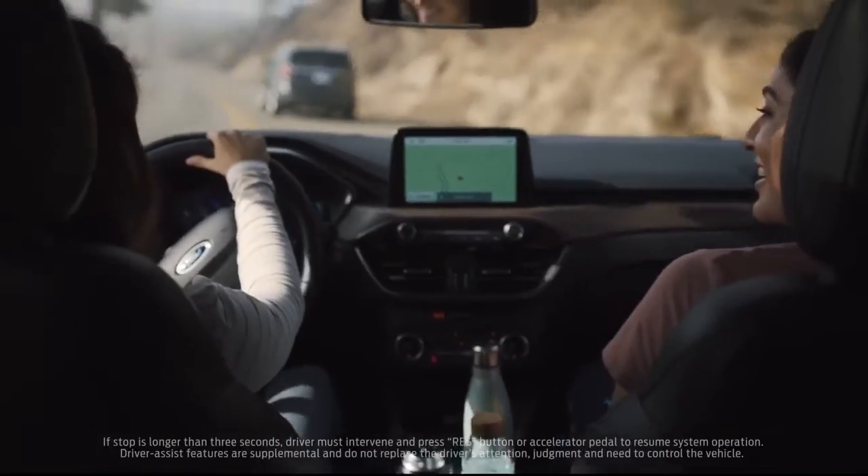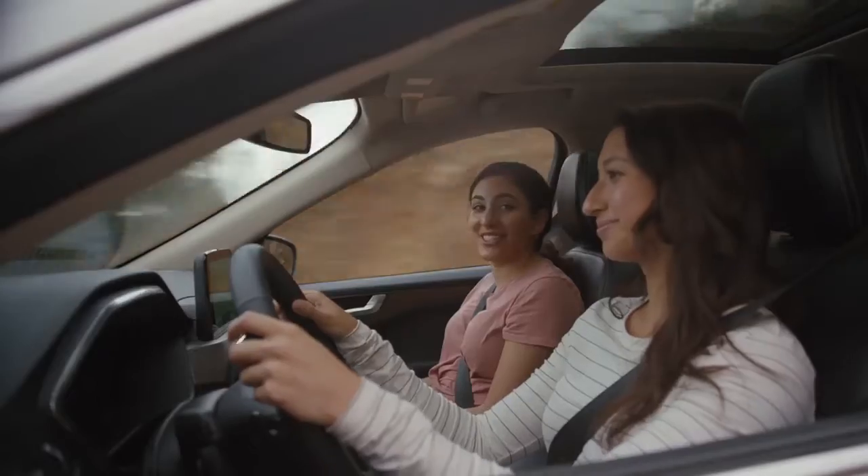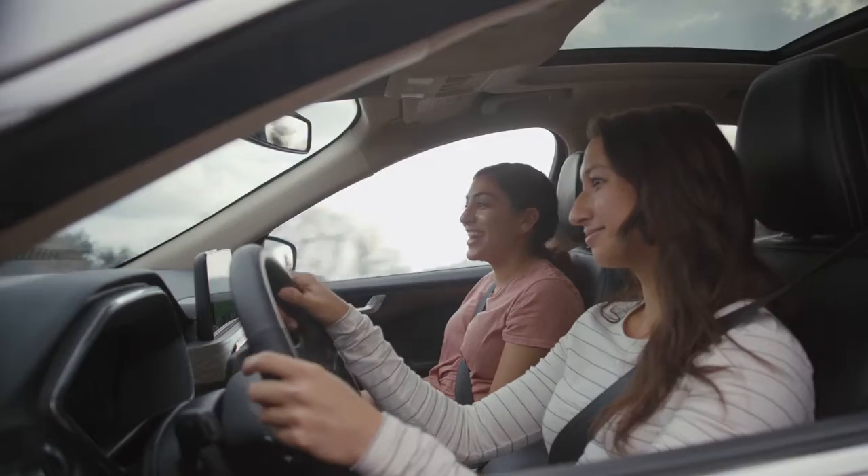With adaptive cruise control, once you engage it and set the follow distance, you're good to go. I don't even know how to use the cruise control on my car to be honest — it's a lot of different buttons — so I'm kind of jealous.